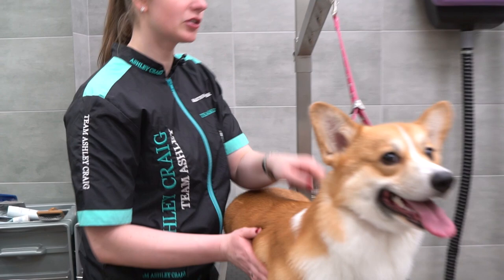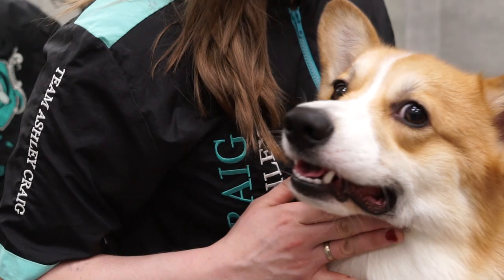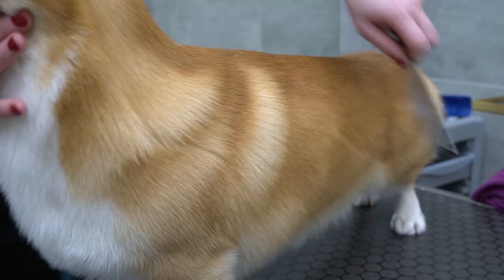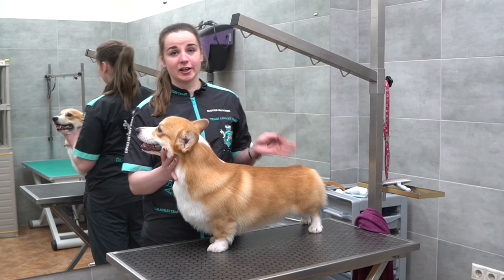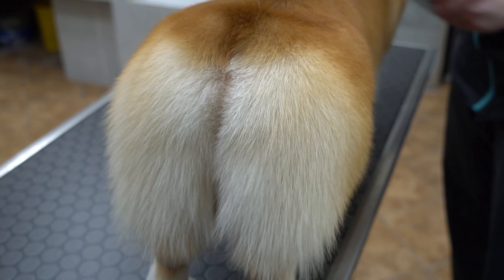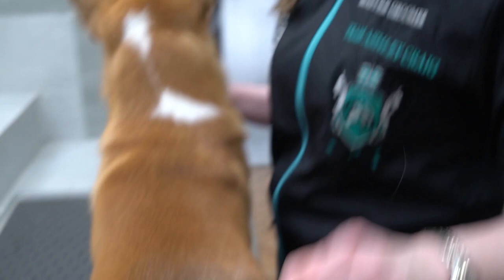We are finished with blow drying; now we are going to comb the hair and trim the claws. We are finished — look at our gorgeous Pembroke. This coat has turned out beautifully bright and full. Its texture is still splendid without the unnecessary softness. It's perfect. Really handsome. I believe that Ashley Craig's cosmetics have proved to work very well for Pembroke Welsh Corgi show grooming. It's easy to use and has amazing results.